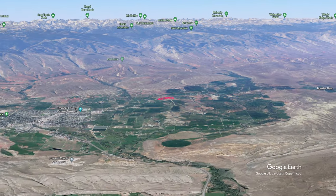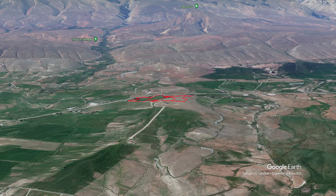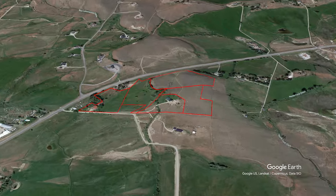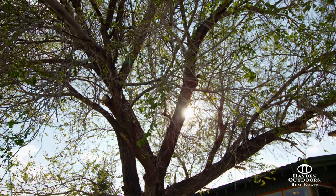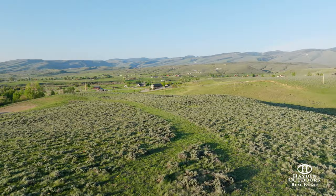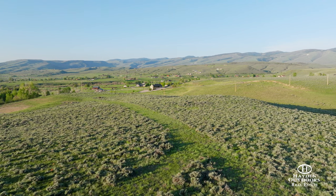The four-acre property is part of a five-lot subdivision in which additional acreage is available for purchase. Flat to gently sloping terrain is adorned with mature trees of pine, elm, cottonwood, quaking aspen, and heirloom apples. Native grasses, sage, wildflowers, and mature shrubs also enrich the landscape of the property.